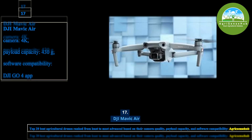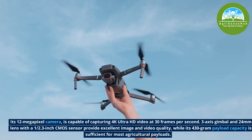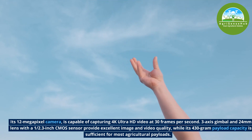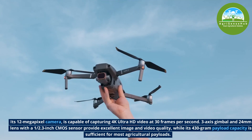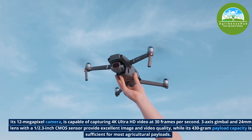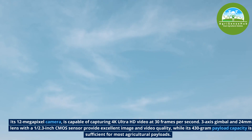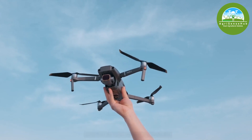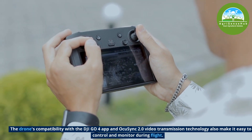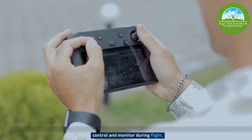Number 17, the DJI Mavic Air. Its 12-megapixel camera is capable of capturing 4K Ultra HD video at 30 frames per second. Its 3-axis gimbal and 24mm lens with a 1/2.3-inch CMOS sensor provide excellent image and video quality, while its 130-gram payload capacity is sufficient for most agricultural payloads. The drone's compatibility with the DJI Go 4 app and OcuSync 2.0 video transmission technology also make it easy to control and monitor during flights.